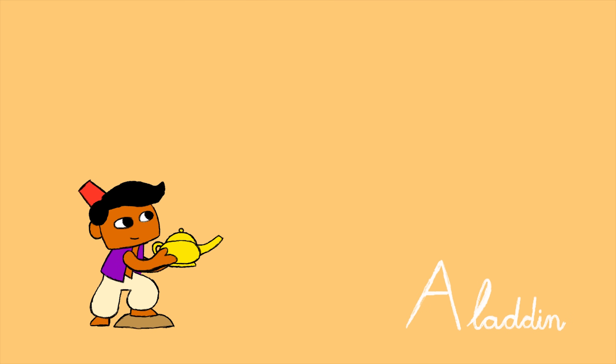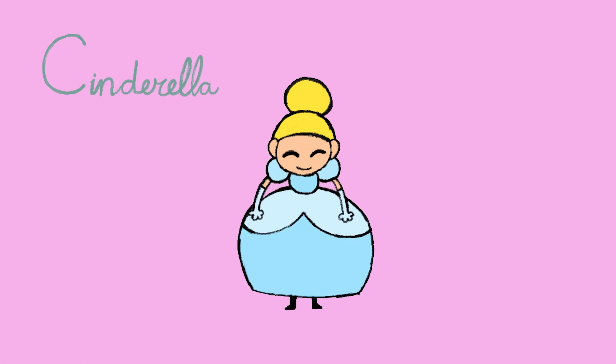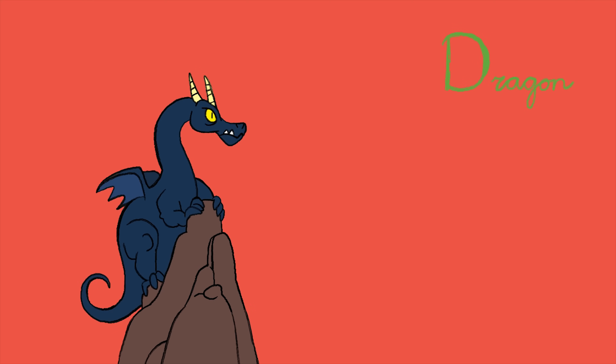Fairy tale ABC! A: Aladdin. B: Belle. C: Cinderella. D: Dragon.